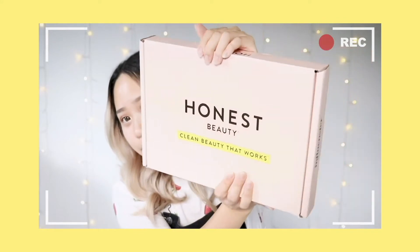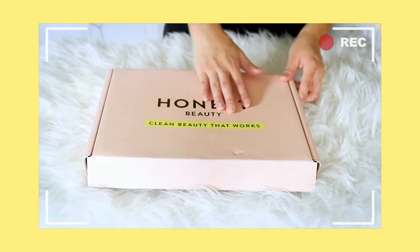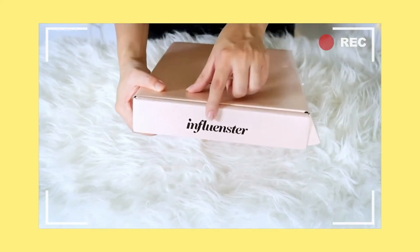This is actually my second box they sent me. The first box had a moisturizer from Bosia, and this time they sent me a box from Honest Beauty by Jessica Alba. On the front it says 'Honest Beauty' and 'Clean Beauty That Works,' and on the side it also says Influenster.